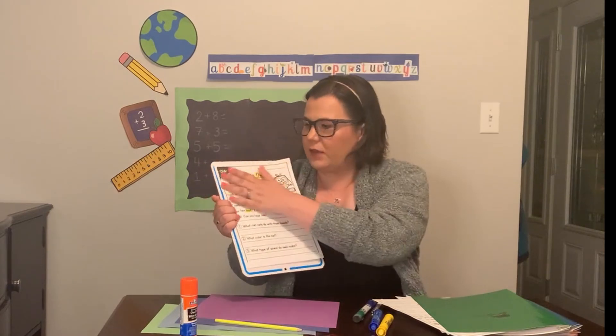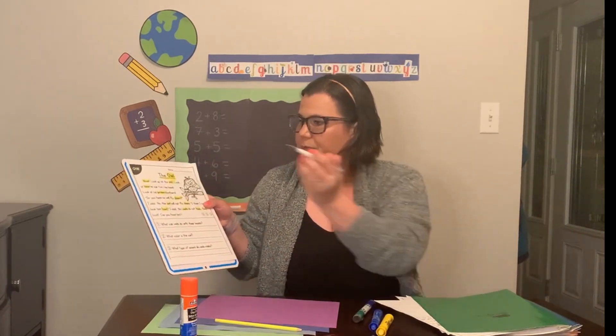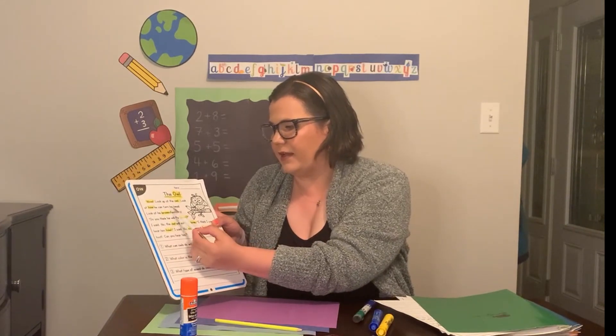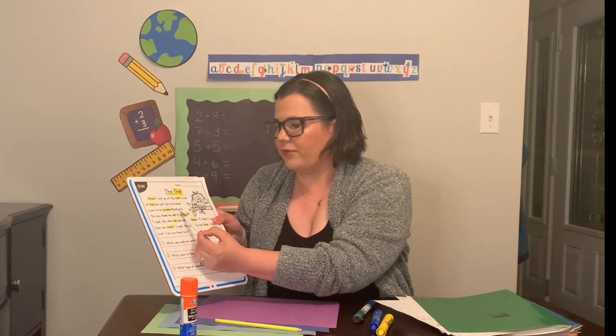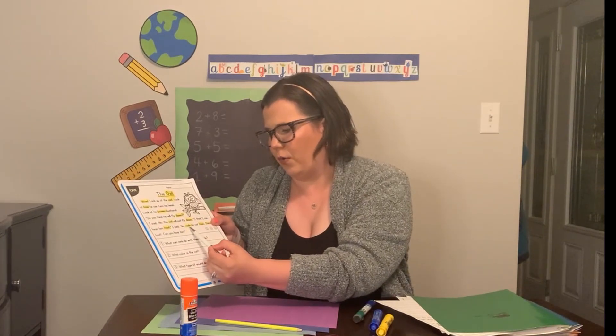Let's read through this again. And this time, instead of focusing on the O-W, let's really try to understand what the story is telling us so that we can answer our questions. Here we go. The owl. Wow. Look up at the owl. Look at how he can turn his head. Look at his brown feathers. Do you think he will fly down? I said no. The owl will not fly down. I think I can hear him howl. I said no. Owls do not howl. Owls hoot. Can you hear him?